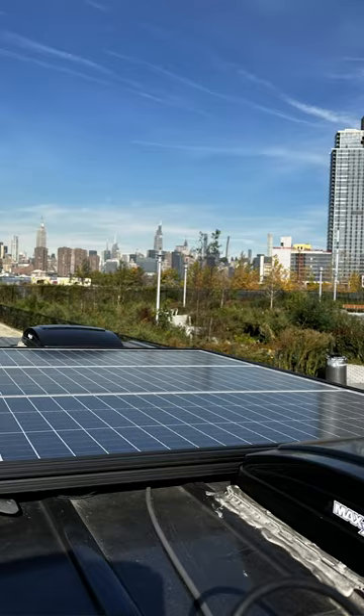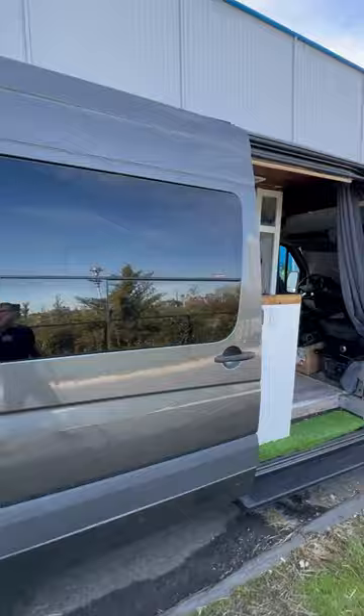There's a 33 gallon fresh water tank in the back, lots of garage storage, water tanks under here, a water heater, a city water connection outside, and a utility shower — perfect for stealth camping in New York City.